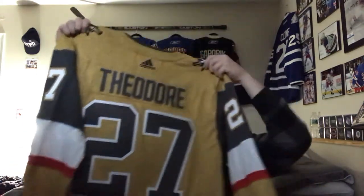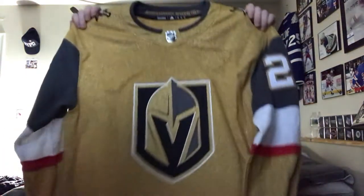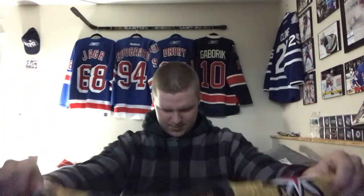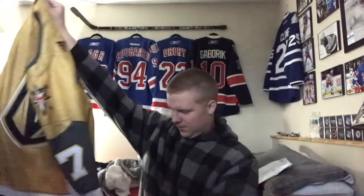There it is — it's the Vegas Golden Knights gold jersey, their alternate jersey, with the stud himself Shea Theodore, who is probably one of my favorite players on Vegas. He just had an awesome playoffs, and the contract they have him on for five point two million — that's just absurd.